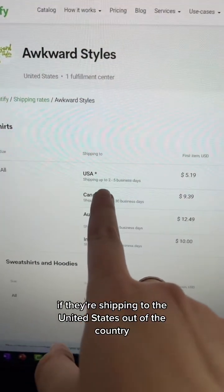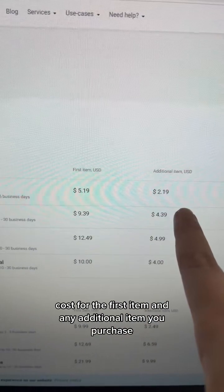They'll have the cost for shipping to the United States or out of the country, the cost for the first item, and any additional item you purchase.